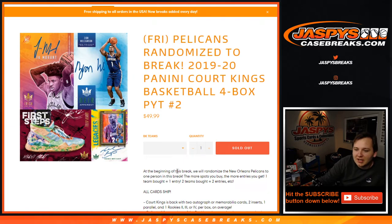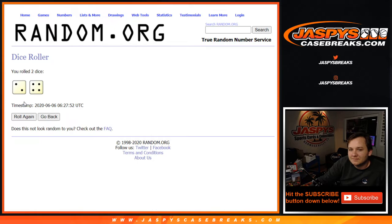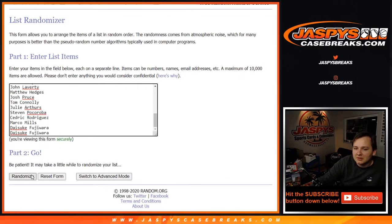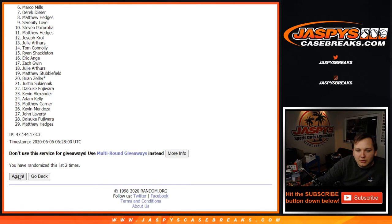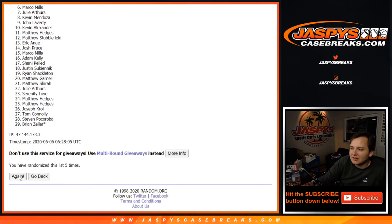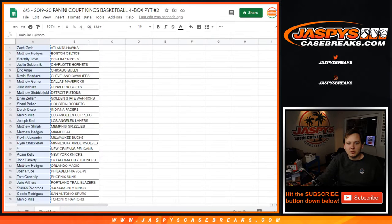The more spots you buy, the more entries you get. So good luck. We're going to randomize six times. Name on top wins. And Ryan Shackleton. There you go. Congrats, Ryan.